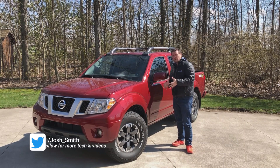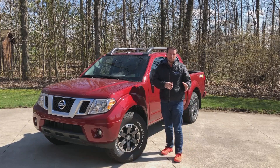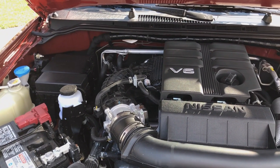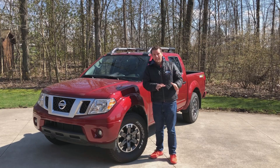The exterior of this vehicle and the interior to many degrees is very familiar, but there's a big difference with this model compared to the outgoing model. Here, we have a new 3.8 liter V6 paired with a nine-speed automatic transmission. That replaces the manual and the five-speed automatic that was in the 2019.